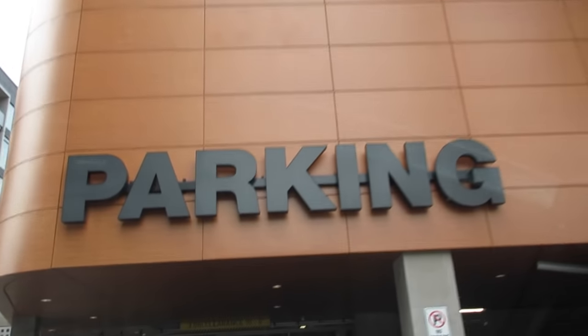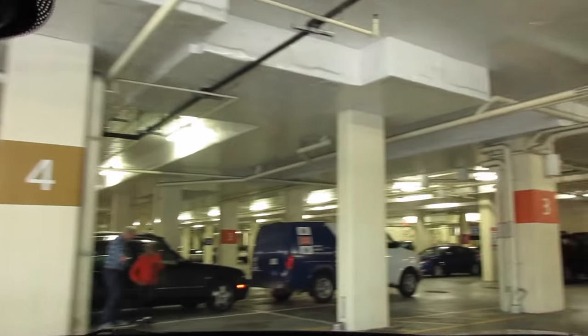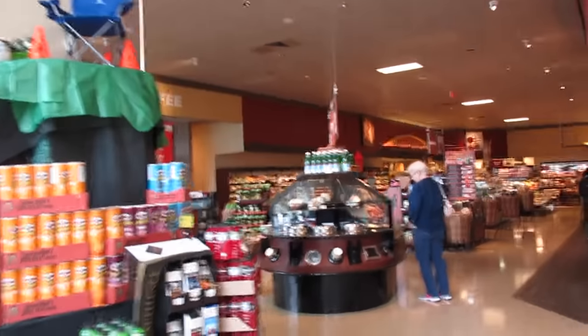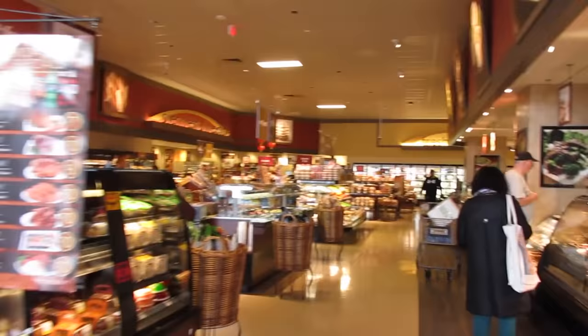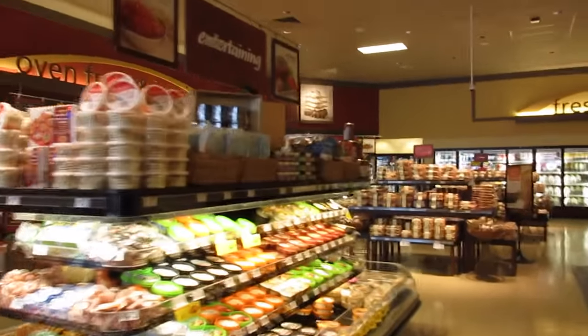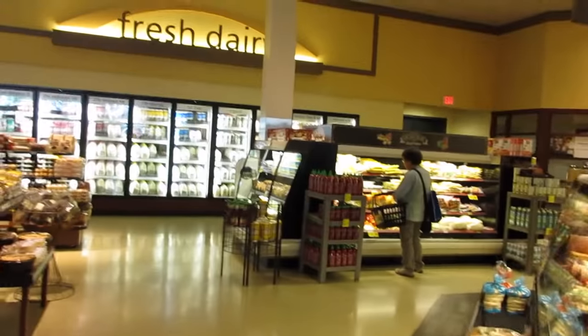Entering Safeway. What are we gonna buy? We're gonna buy some toothpicks, I'm gonna buy some fruits probably, snacks for work, and then yeah, I don't know, let's see.